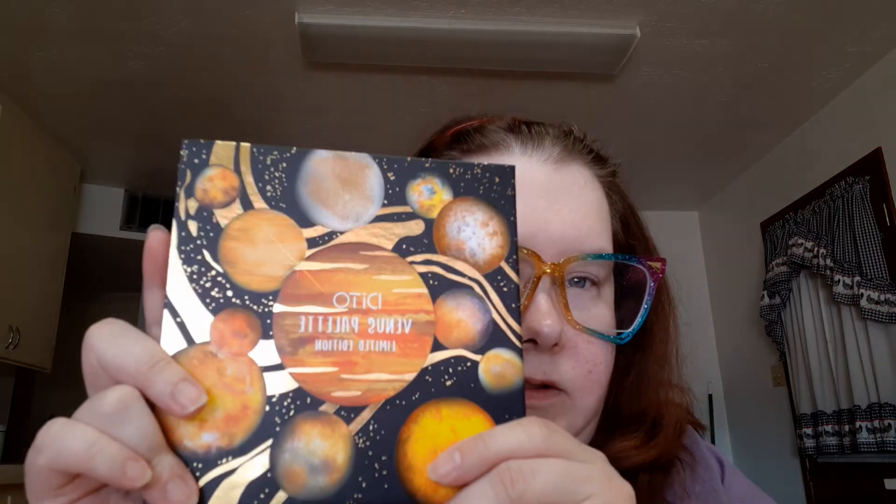First thing I got is the Ditto Venus Palette, limited edition — never heard of this brand. I finally got the tape off of it; here's what it looks like.